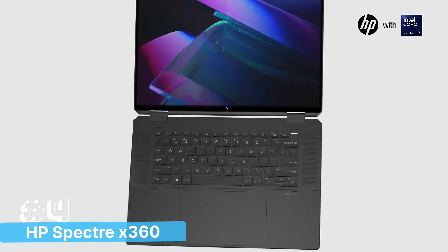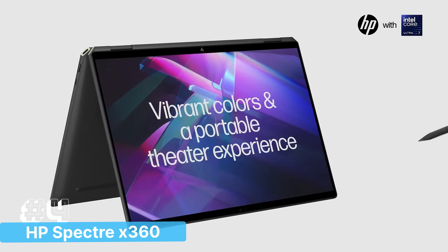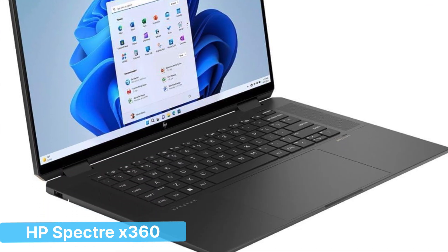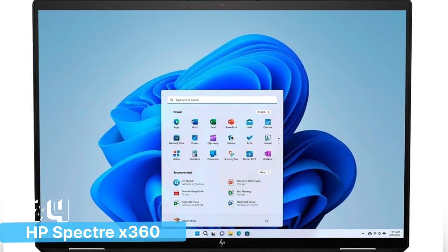Delivering exceptional performance for coding, compiling, and multitasking across demanding applications. Paired with 16GB of LPDDR5 RAM, it ensures smooth performance even when running resource-intensive IDEs, virtual machines, or multiple tabs in your browser.